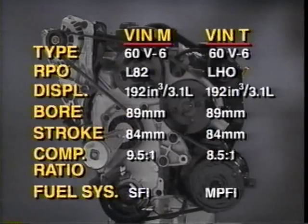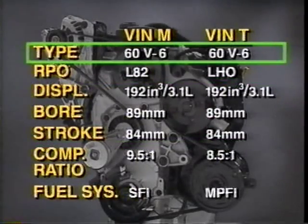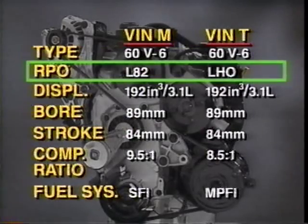Although the 3100 SFI VIN-M engine replaces both the 3.1 liter VIN-T and the 3.3 liter VIN-N engines, it has far more similarities with the 3.1 liter VIN-T engine, including bore, stroke, and displacement. Both are 60-degree engines. The RPO code for the 3100 SFI is L82, while LHO is the code for the 3.1.